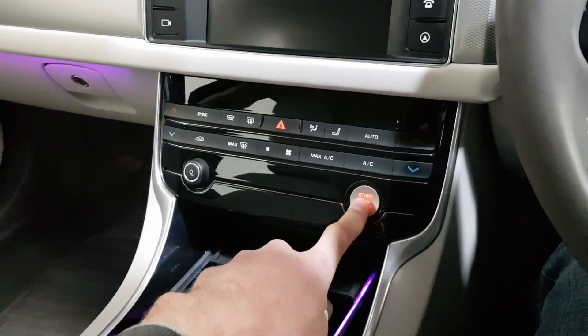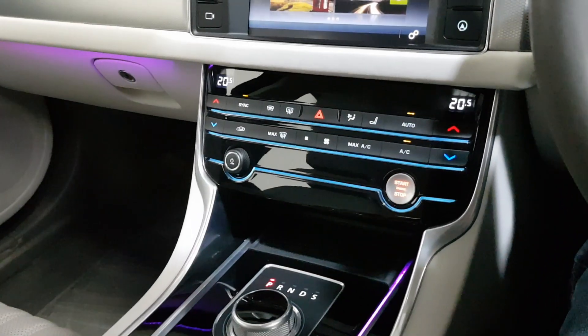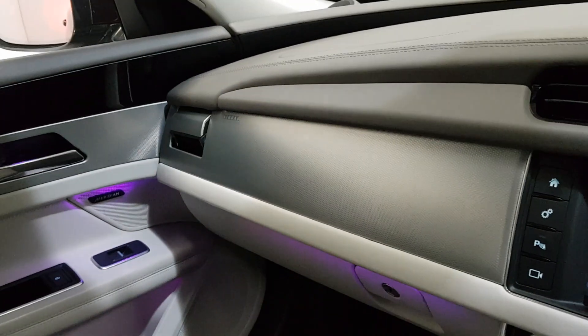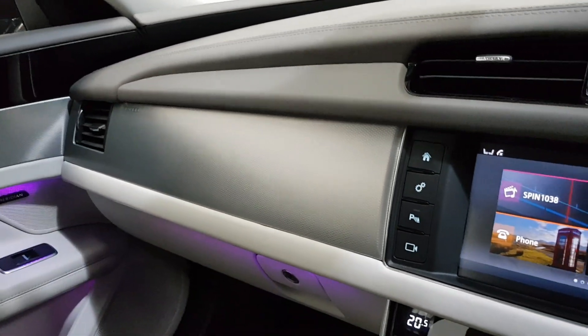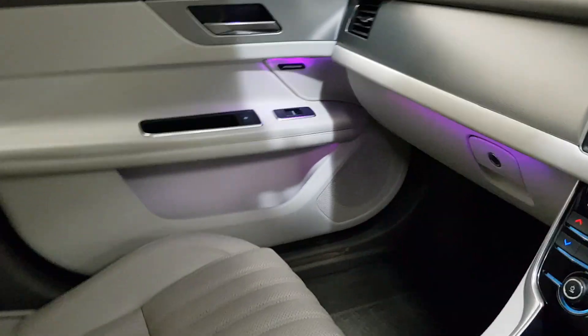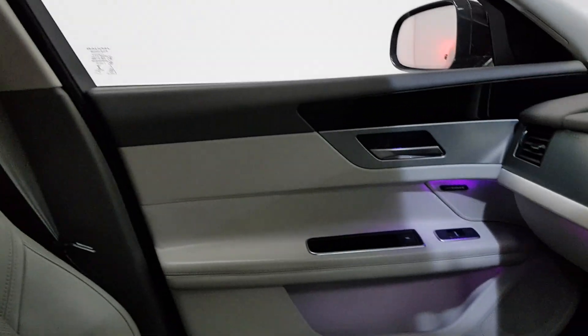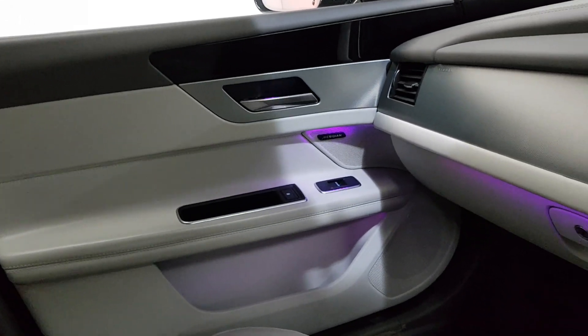I'll just start it up and take you through some of the many extras on it. The gear knob comes up and if I turn on the climate control the vents will roll over. It's got a nice light oyster leather interior.